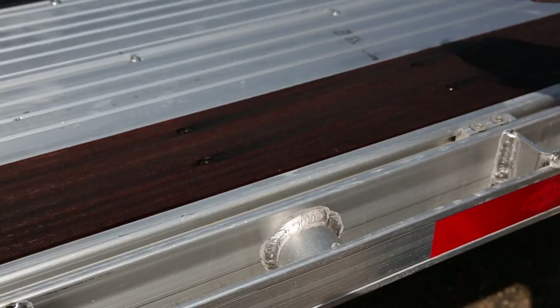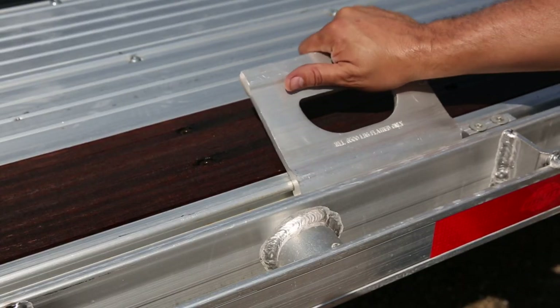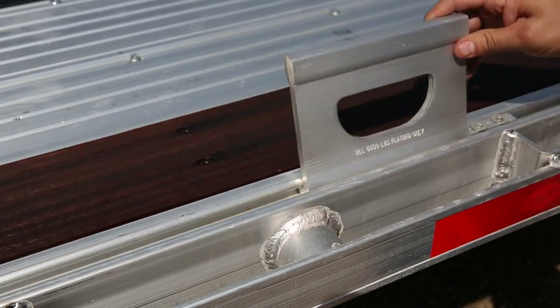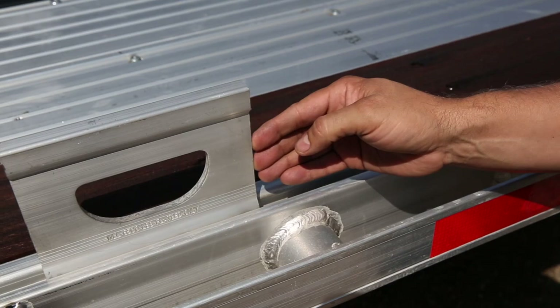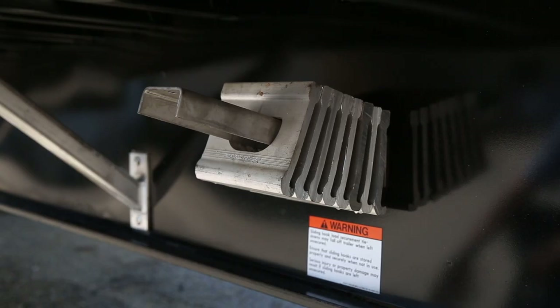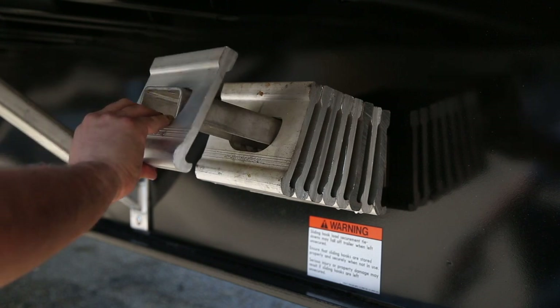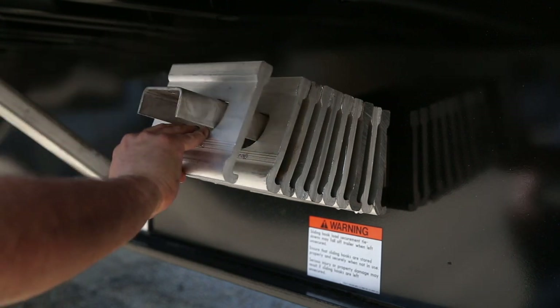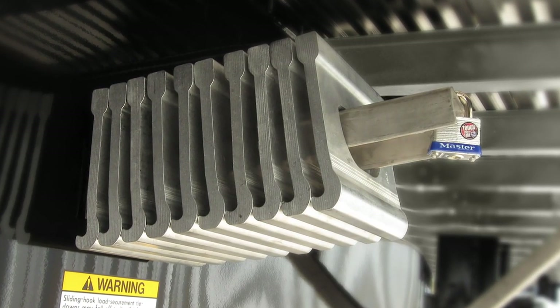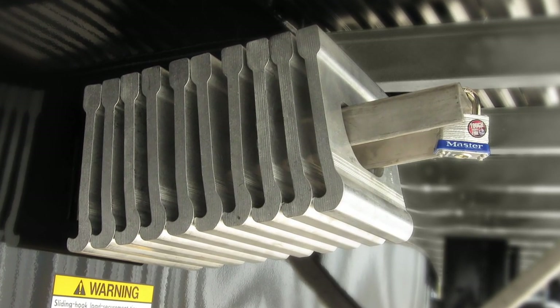As an option, Utility offers the ALSS — Adjustable Load Securement System — which features multiple J-hook tie-down plates that slide the length of the trailer for optimal load securement. The optional ALSS J-hook tie-down plate storage system includes a stainless steel form channel mounted to the main beam for safe and secure plate storage when not in use.